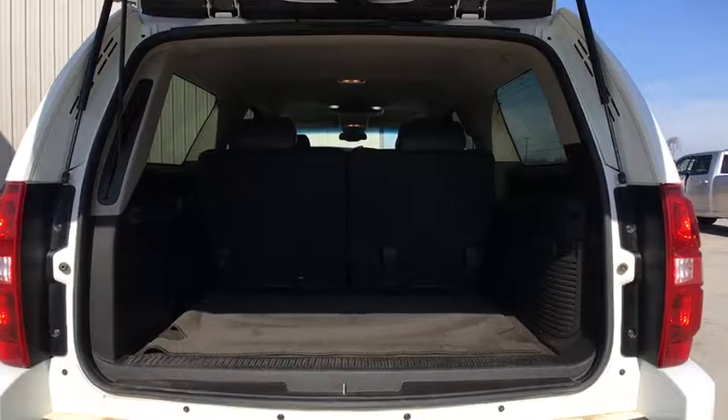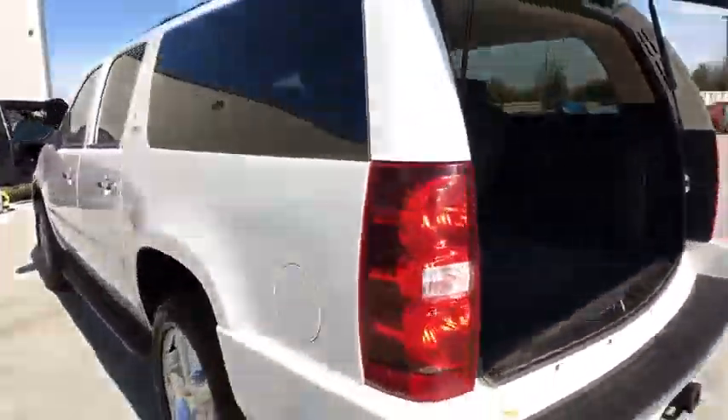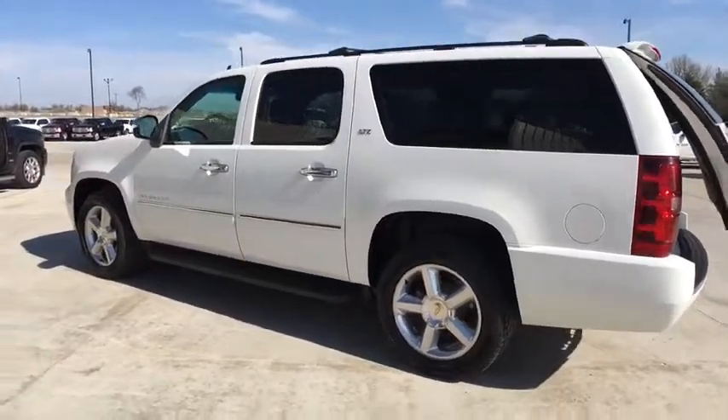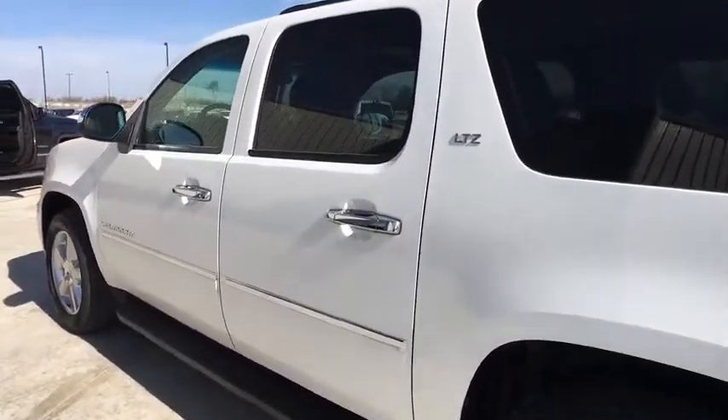Four-wheel disc brakes, heated and cooled front seats, universal garage door opener, compass, security system, electronic stability control, heated front seats, rear window defroster, CD player.